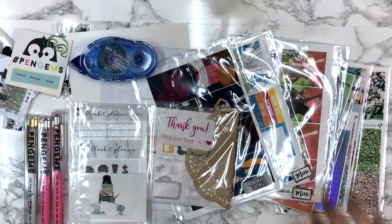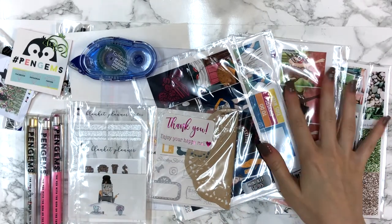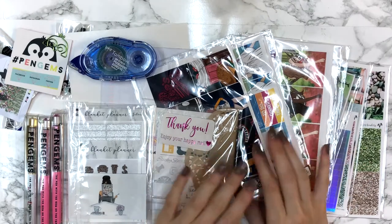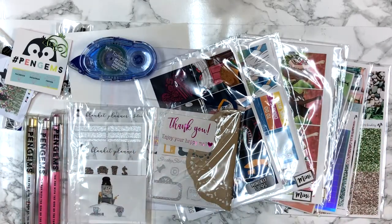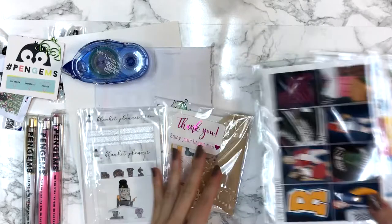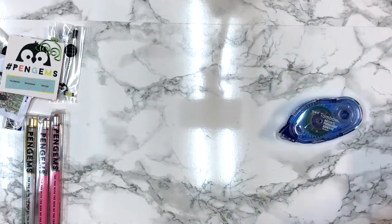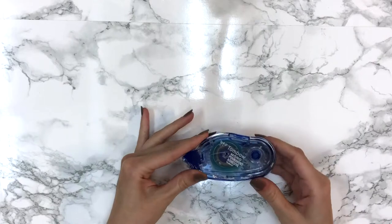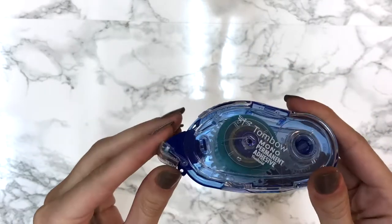I'm back with the second portion of the haul. What happened is I filmed all of these sticker kits with the first portion, but while editing I realized the video quality was horrible, so I decided to redo all of them. I also got four or five new orders, so I thought let's just do everything in one portion. I'm going to start with the planner accessories first, then the non-sticker kits, and then go over the sticker kits last.